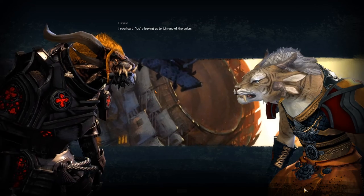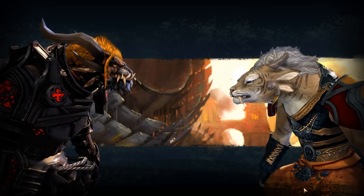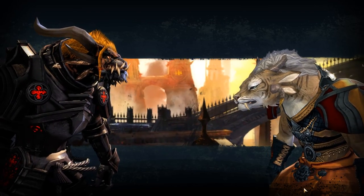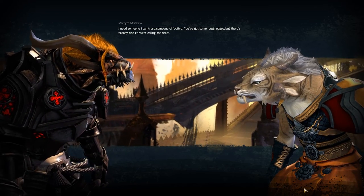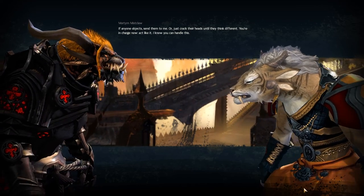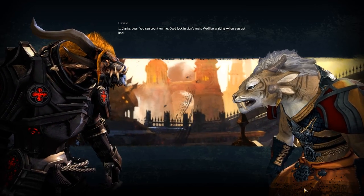I overheard — you're leaving us to join one of the Orders. I'm accepting a special assignment from the Tribune, and the warband will need a leader while I'm gone — that's you, Legionnaire. But we're the heart of this warband, you and me. If you're gone, I'm just a bad-tempered spellcaster that everyone's afraid of. I need someone I can trust — someone effective. You've got some rough edges, but there's nobody else I'd want calling the shots. If anyone objects, send them to me — or just crack their heads until they think different. You're in charge now, act like it. I know you can handle this. Thanks, boss. You can count on me. Good luck in Lion's Arch — we'll be waiting when you get back.